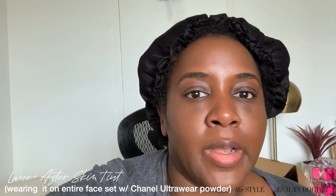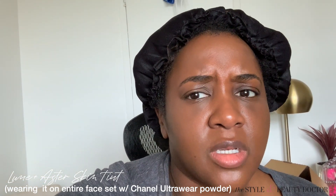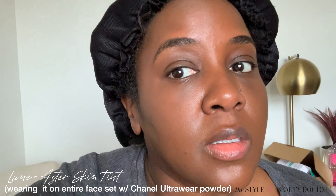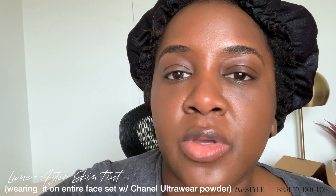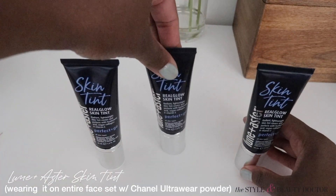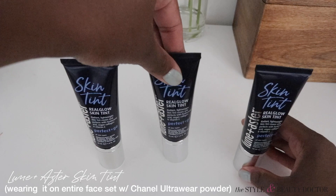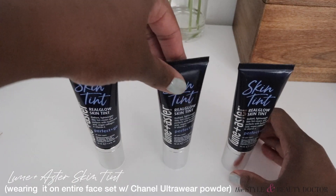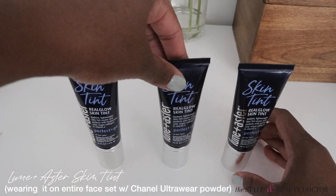I have on the Lune & Aster tint — I put it on maybe three hours ago. I've set it with powder on this side and left the other side powderless, and I love it. I think this has a better color match than the Chanel. By the end of the day the wear was pretty similar to most of my complexion products — there was obviously some oil breakthrough especially in the T-zone area. The skin tint didn't break down; it looked good, but you can tell she's been sweating and doing some things.